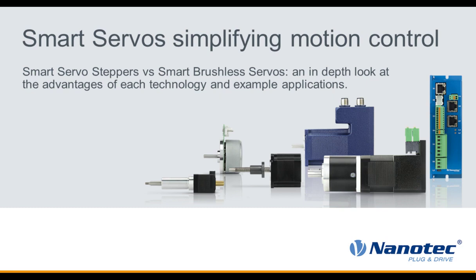Mike McShane is Sales Manager for Nanotech Electronic U.S. and has been in the motion control industry for 30 years. He has experience with smart servos, servo drives, brushless servos, actuators, steppers, linear servos, and gearboxes. Now I'd like to hand the program over to Mike McShane.